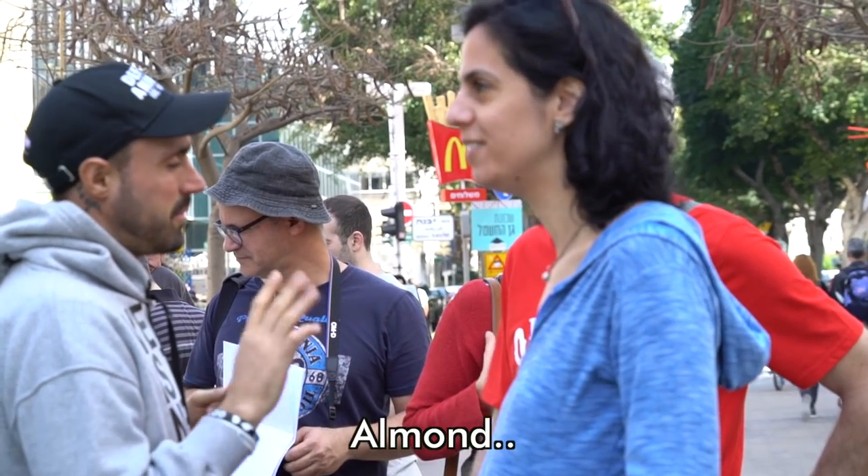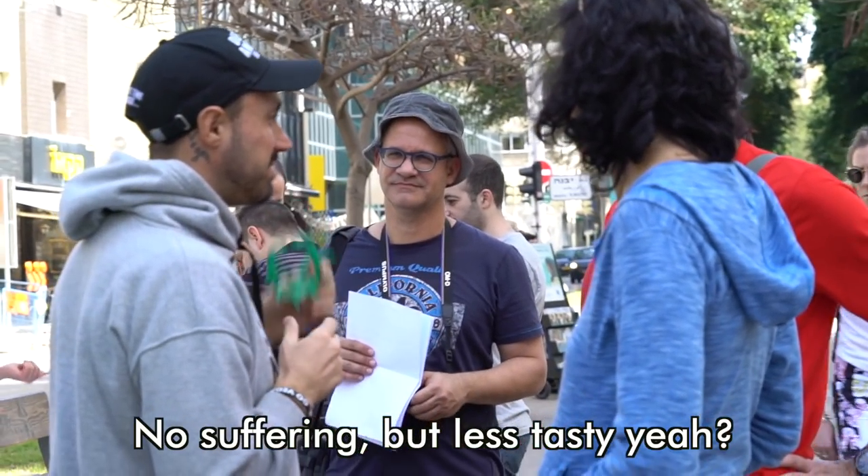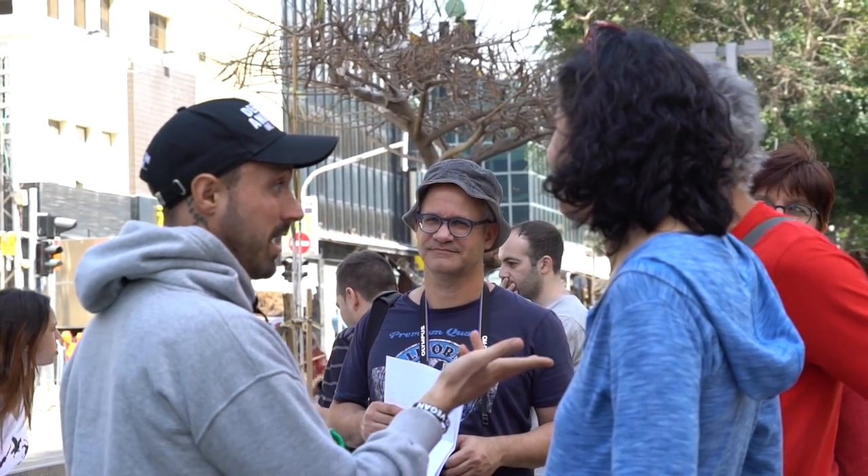Soy milk, almond milk — beautiful, no suffering. Rice milk, coconut milk. Have you tried coconut milk? No, but I will. Good man.